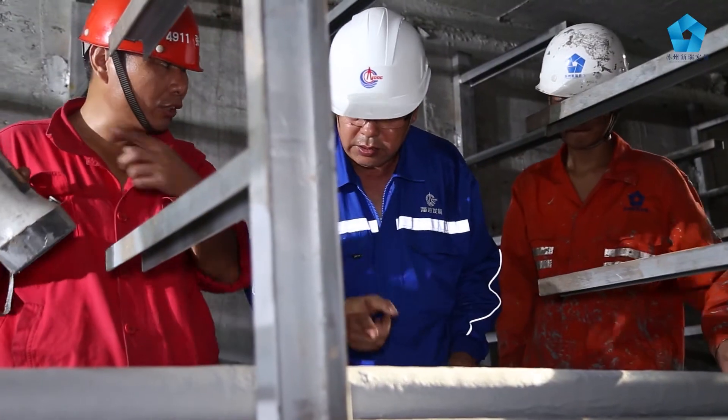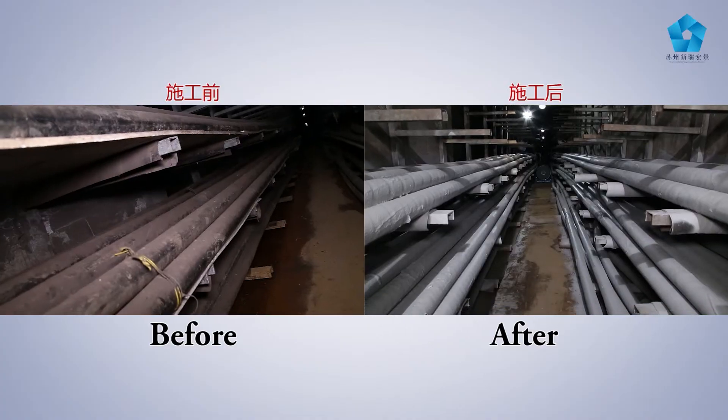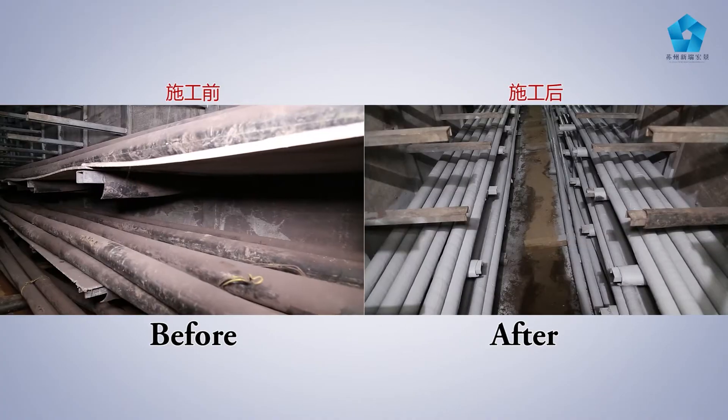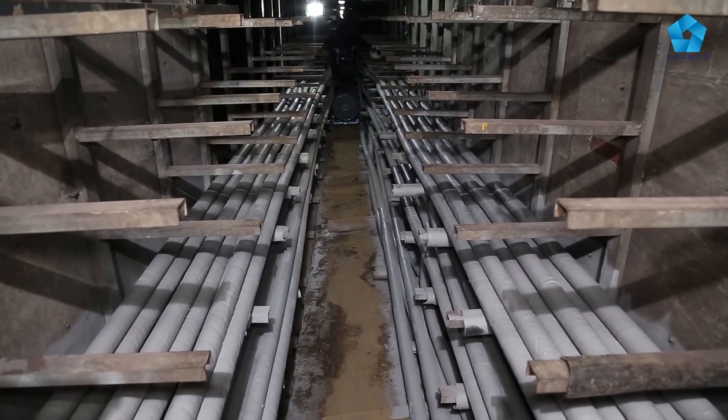Shagang Steel expressed that they were very happy with the application and Fire Security have been informed that a second project is already planned. Shagang Steel have more than 10,000 spliced HV cables running in the plant area.